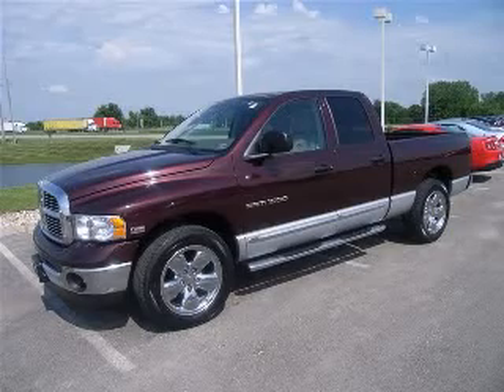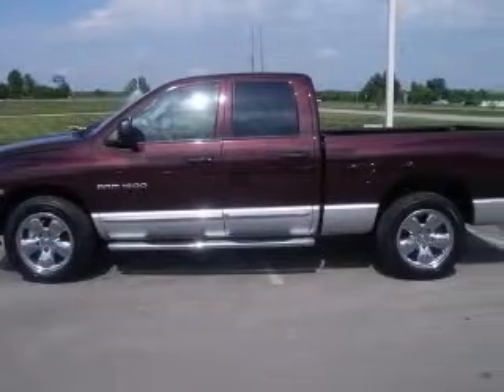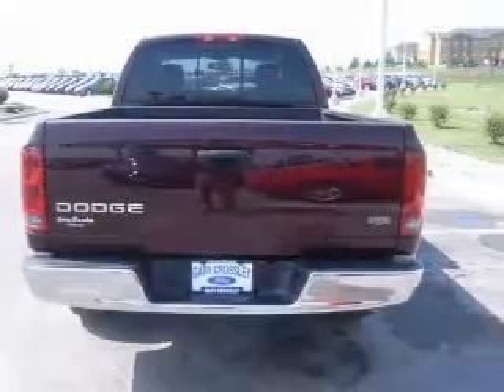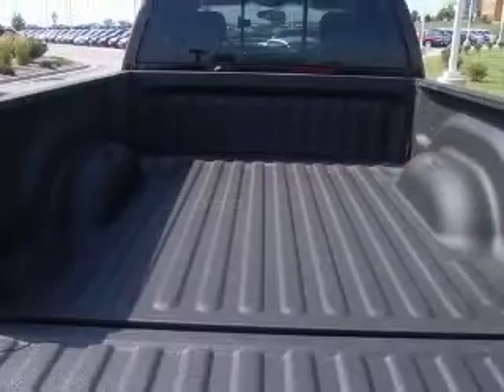We are proud to present this excellent 2004 Dodge Ram 1500 truck. This Ram 1500 truck has an 8-cylinder engine and an automatic transmission. This vehicle has a deep molten red pearl coat bright silver met CC exterior and includes the following options: